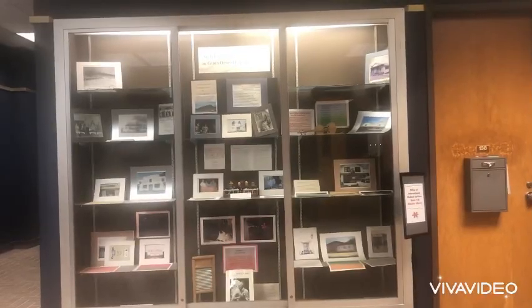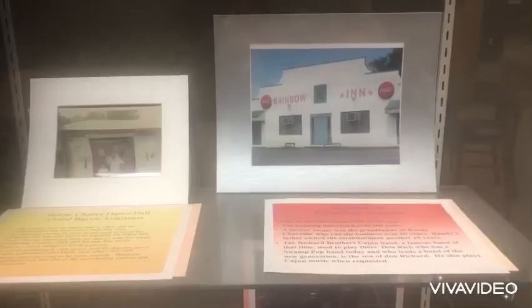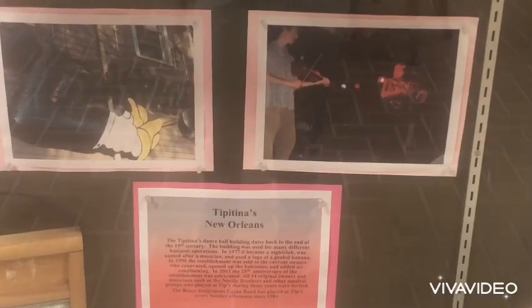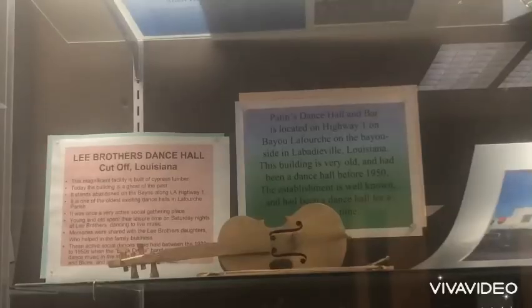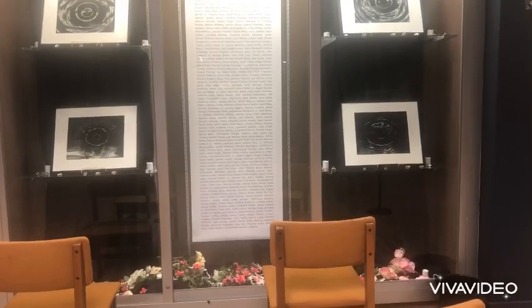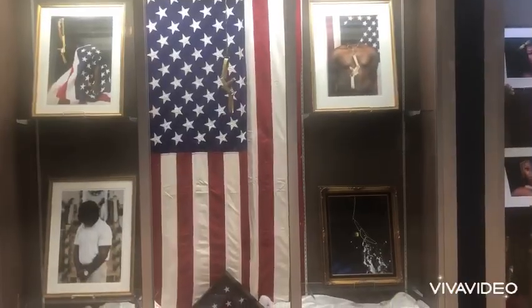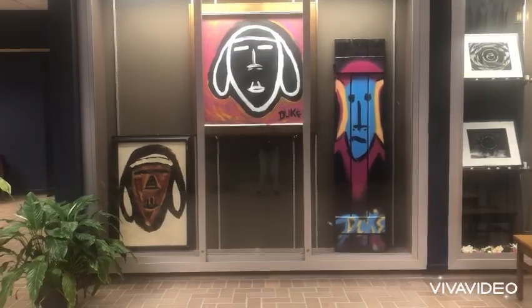The Eleanor Memorial Library has a variety of different artwork on display. There is a Cajun Dance Hall display, which features different dance halls in Louisiana. The display shows the picture of the location and gives you a brief history of the dance hall. We also have other displays available on the first and second floor of the library.